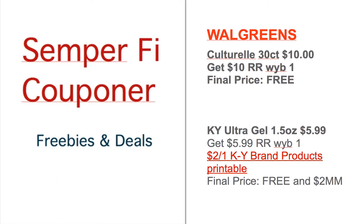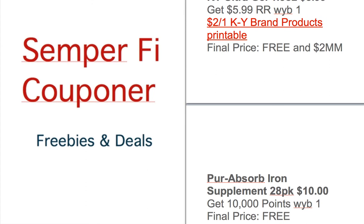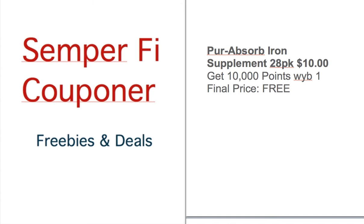They also have Per Absorbed Iron Supplement 28 pack for $10, and you get 10,000 points that equals $10, so that makes it free as well. So those are three freebies at Walgreens this week. There are other deals but they're not freebies — they're almost free — but I will post them later. I wanted to post the freebies first.